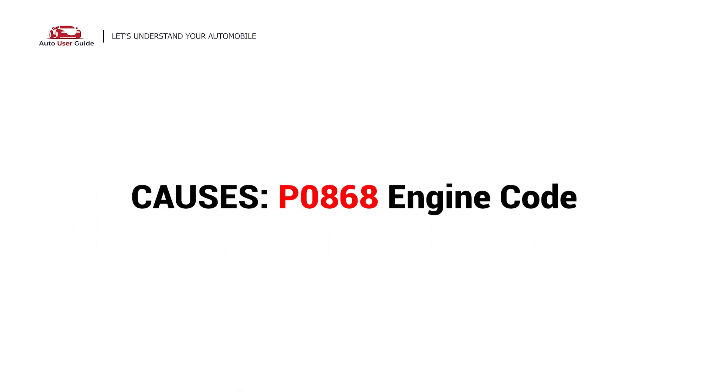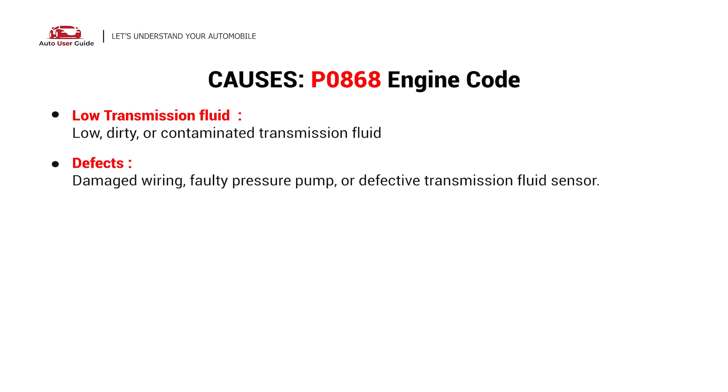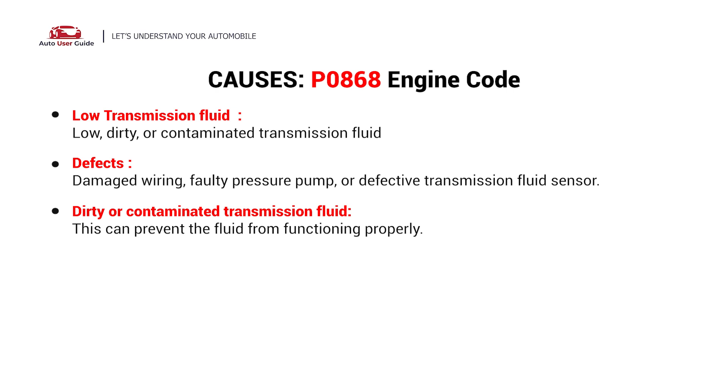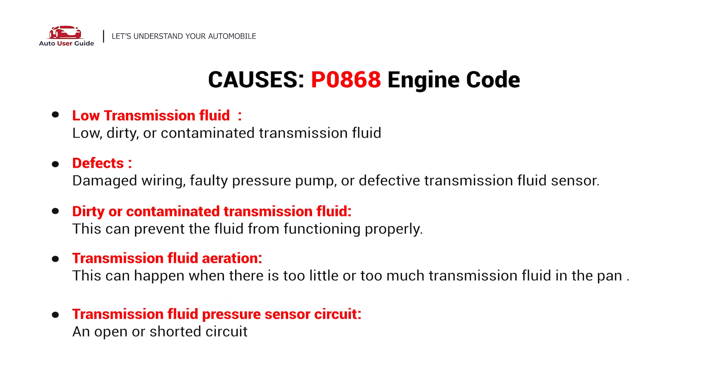So, what causes this imbalance? Here are the most common culprits. This error could be caused by the following possible faults: low transmission fluid level, defects, dirty or contaminated transmission fluid, transmission fluid aeration, and a faulty transmission fluid pressure sensor circuit.